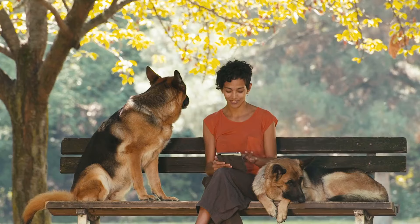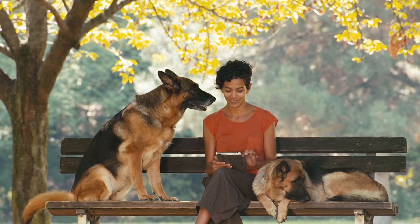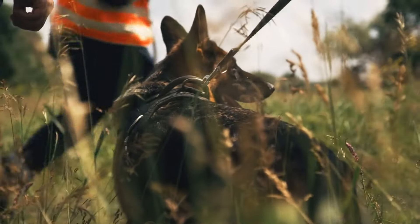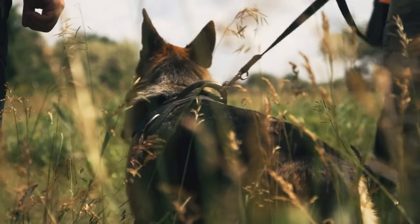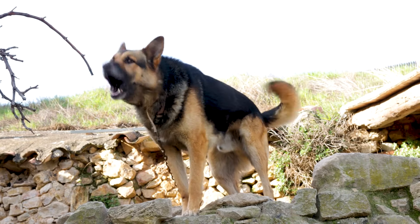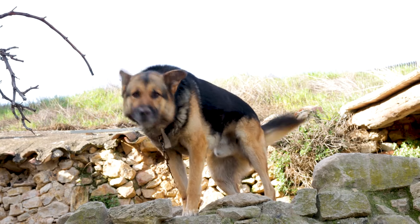Temperament. German Shepherds are known for their loyal and protective nature. They are often described as being aloof with strangers but fiercely loyal to their family. This breed is known for their strong guarding instincts, which can make them excellent watchdogs.